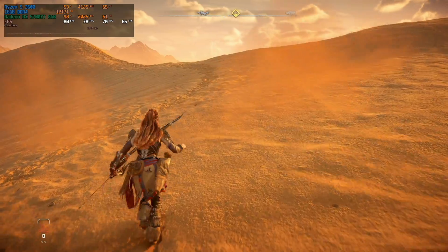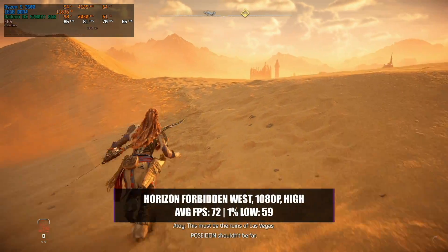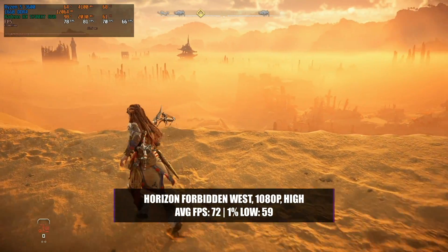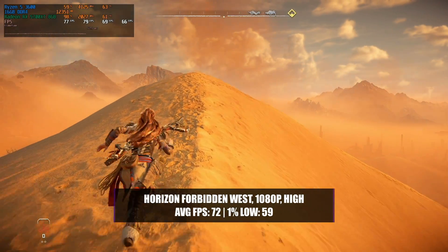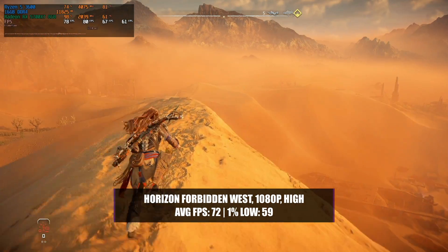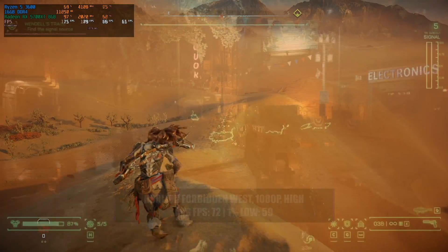Even new releases like Horizon Forbidden West at 1080p with a high preset will see around 72 frames per second on average with a 1% low of 59. The game still plays super smooth and looks absolutely amazing, with no need for any kind of upscaling to achieve a good 60 FPS experience. I'm actually really liking this game at the moment and I can completely play through it with this kind of setup.